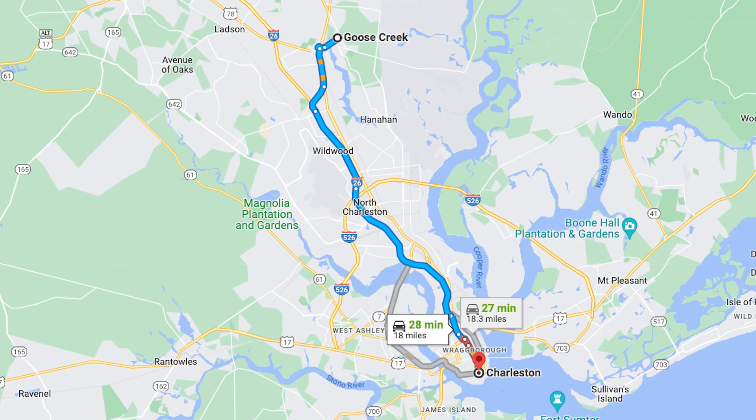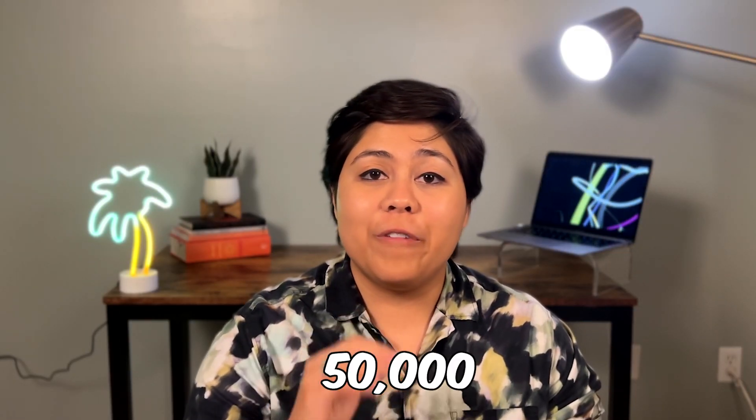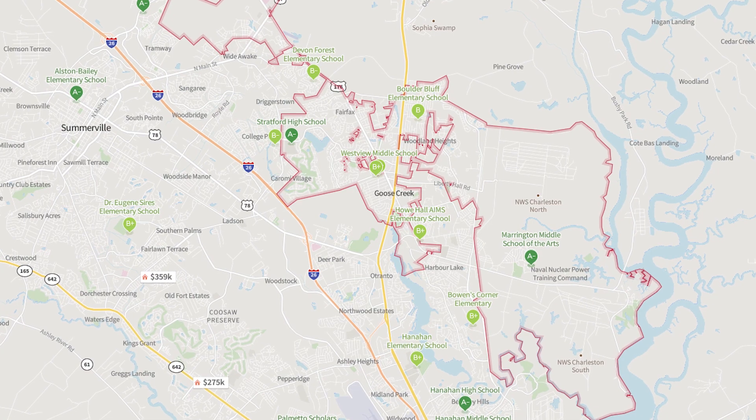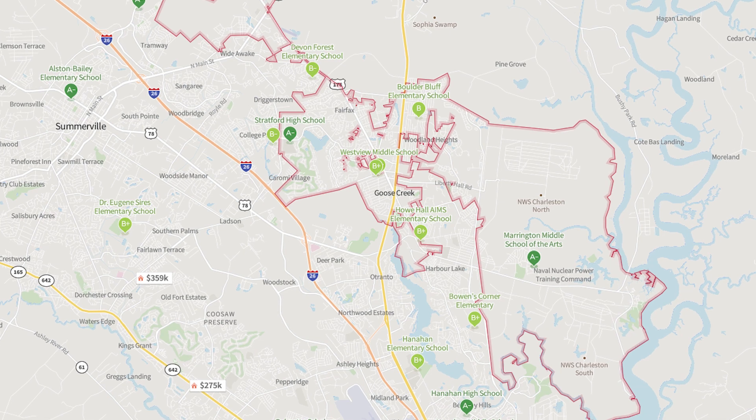Our next stop on the list is number three, and that is Goose Creek, South Carolina. Goose Creek is named after the creek that flows through the town where geese like to congregate. It's a 30-minute drive to downtown Charleston and it has a population of nearly 50,000 people. The median price is quite affordable at $300,000 at the time of this recording. Goose Creek also has great communities like Liberty Hall Plantation and Crowfield Plantation, with community pools, playgrounds, and other amenities. And in terms of schools, you'll find A and B rated schools throughout Goose Creek, according to Niche.com.